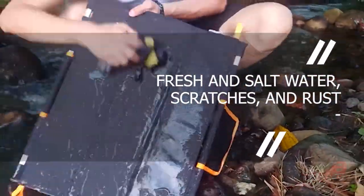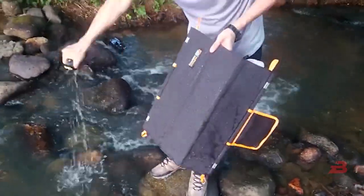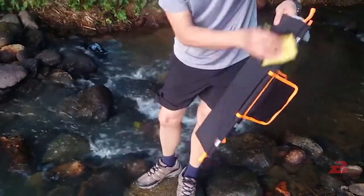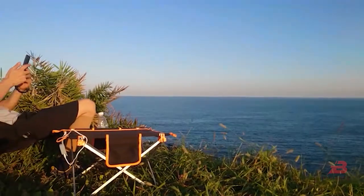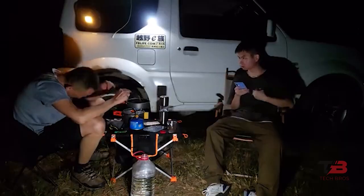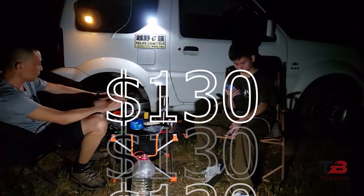It is also resistant to fresh and salt water, scratches, and rust, and has a compass, thermometer, and two USB connections. Adding two waterproof compartments for little goods is excellent. Pricing starts at $130.